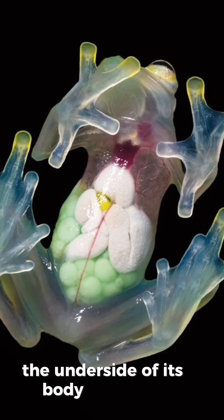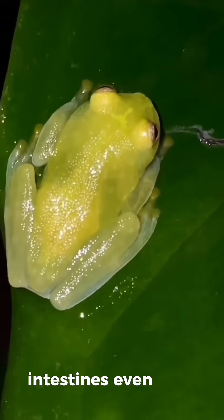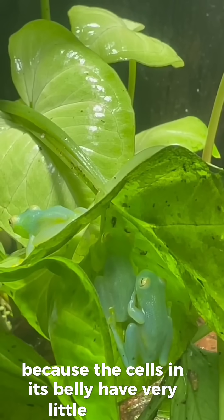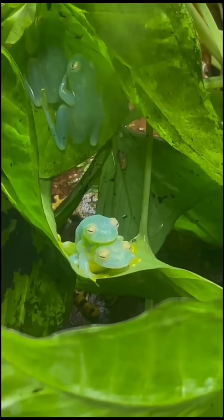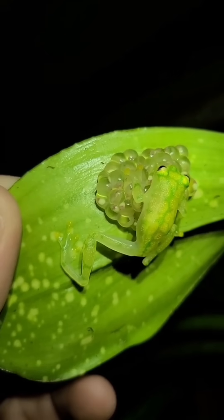The underside of its body is almost transparent. You can see its heart, intestines, even its blood vessels. The organs are visible because the cells in its belly have very little pigment. A skin layer just 0.2 millimeters thin creates this incredible see-through effect.